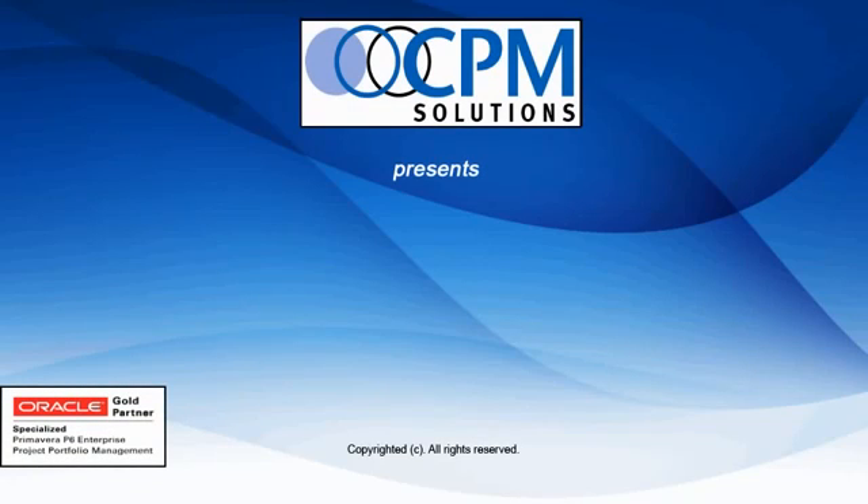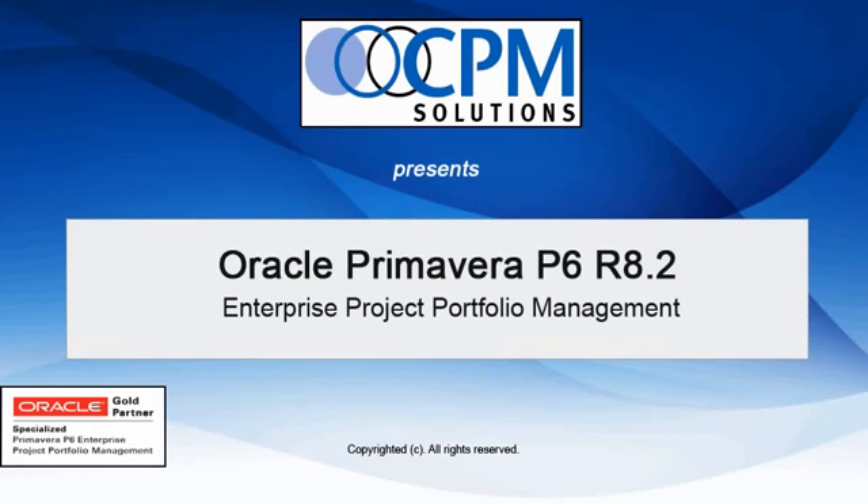Welcome to CPM Solutions Enterprise Project Portfolio Management Release 8.2 demonstration. This demo will show you how ePPM can help your organization succeed by using a flexible collaborative network to manage your projects.